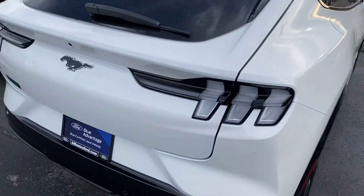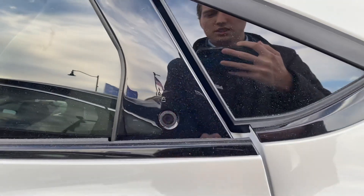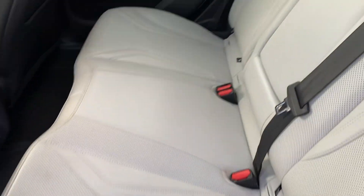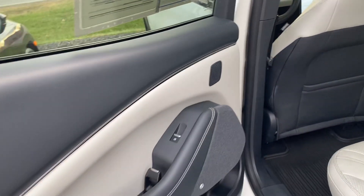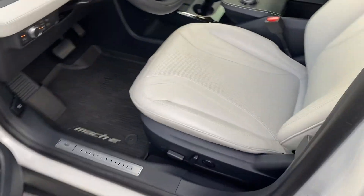No major dings or scratches on the vehicle. Press this button here and it releases the door. No rips or tears in the white leather interior. It does have the glass roof, which is nice, and a nice sound system throughout the vehicle. Here's the driver's seat — again, no rips or tears.